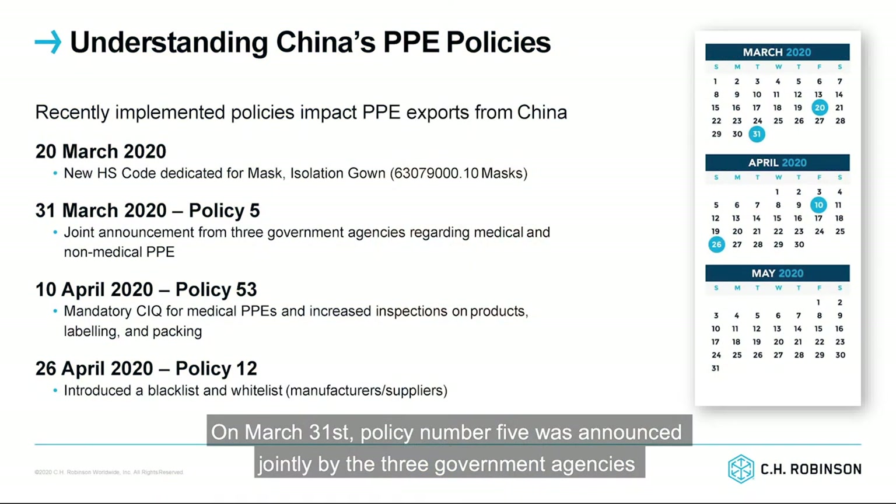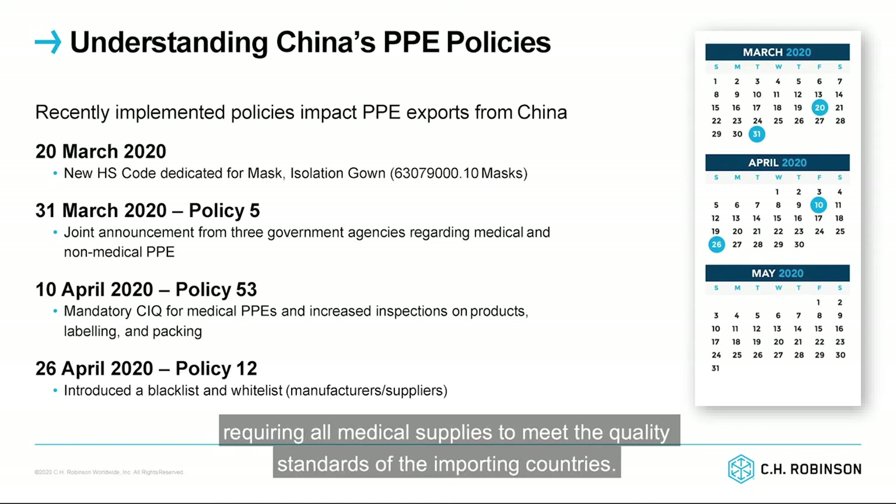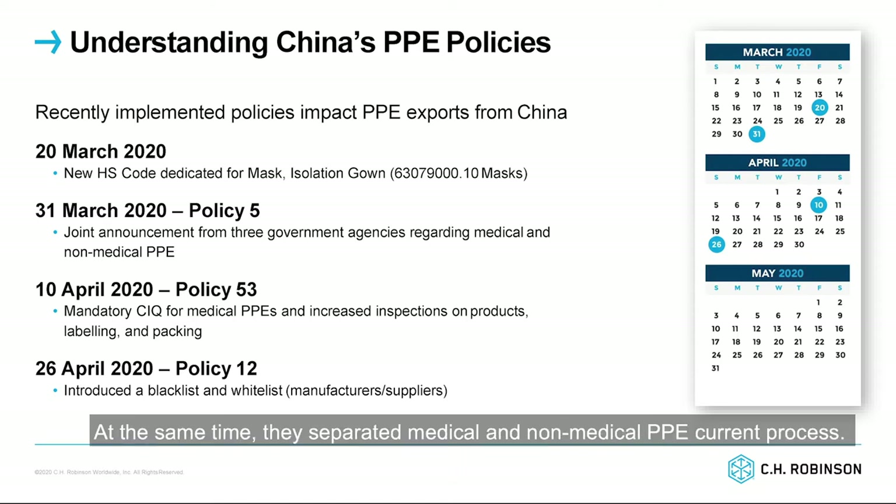On March 31st, Policy No. 5 was announced jointly by three government agencies requiring all medical supplies to meet the quality standard of the importing countries. At the same time, they separated medical and non-medical PPE current process.